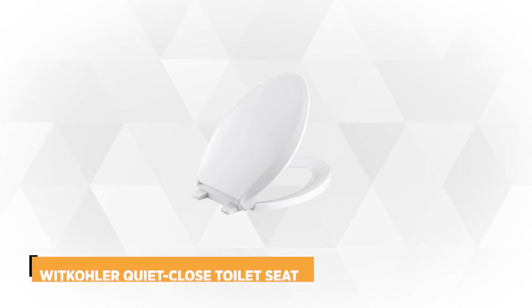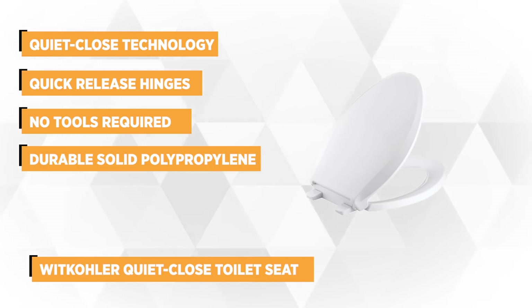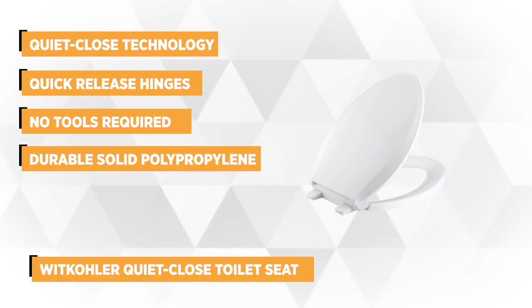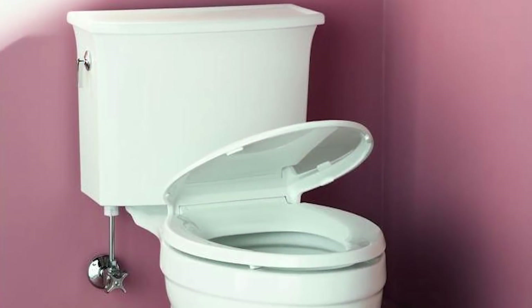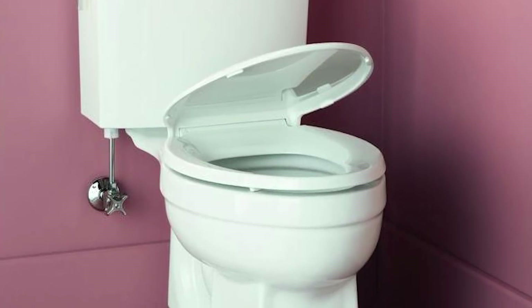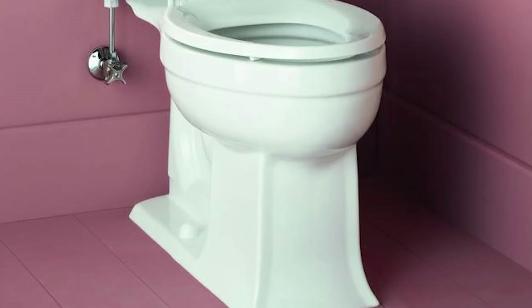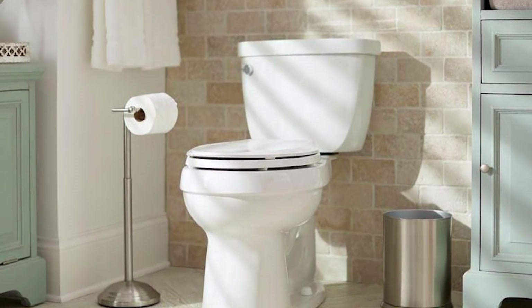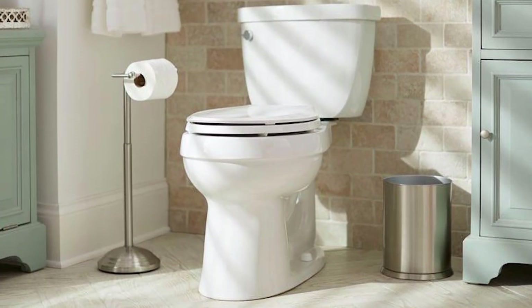At number one is the Kohler QuietClose Toilet Seat. This toilet seat is engineered for convenience and at the same time complements a broader range of toilets offered in the market — it fits even on standard toilets. It also boasts the QuietClose technology which aims to prevent the seat and lid from slamming. Kohler's QuietClose Toilet Seat features quick-release hinges where the seat can easily be removed for cleaning purposes. There are no tools required for its removal, and it can be set in just a matter of minutes, thanks to its quick-attach hardware which speeds up the installation.